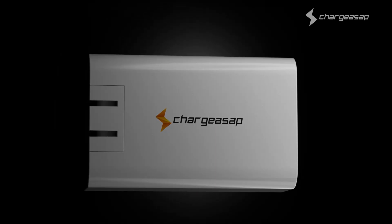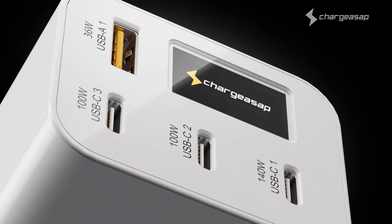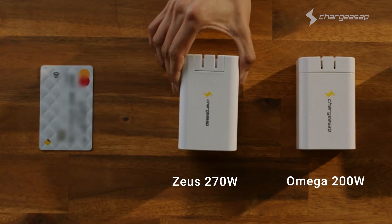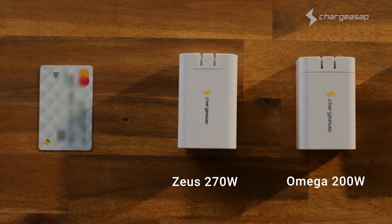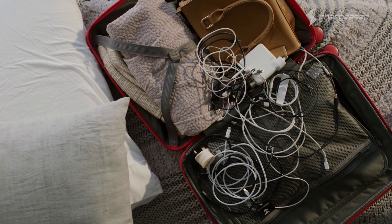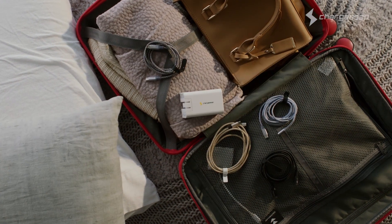From the creators of the world's first 200 watt GAN charger, we're back with the world's first 270 watt GAN charger. Presenting Zeus by ChargeASAP, a tiny charger for powerful devices, more powerful than all these chargers combined. Say goodbye to bulky chargers and messy cables.